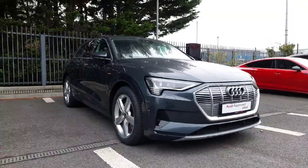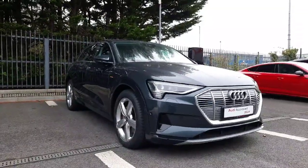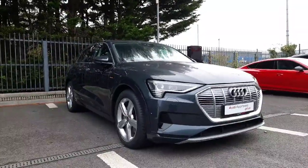If you have any more questions on this Audi 50 e-tron 2021 or would like to book a test drive, don't hesitate to give us a call on 041-213-6208.